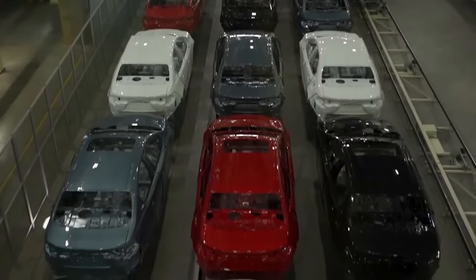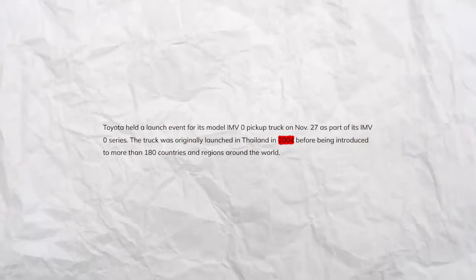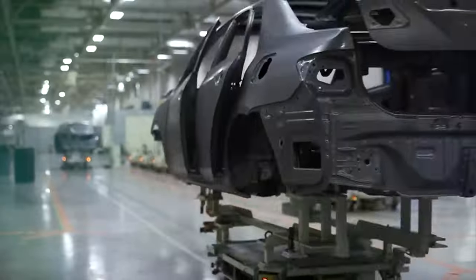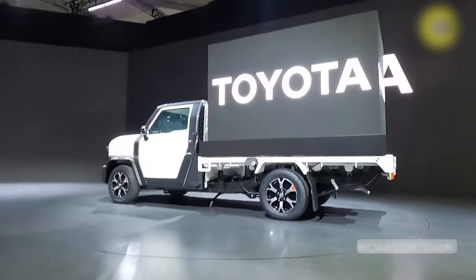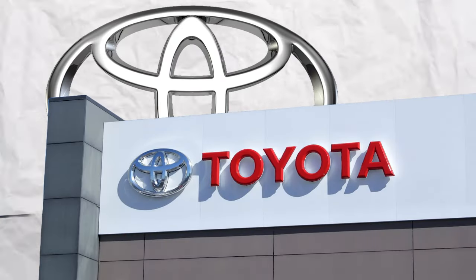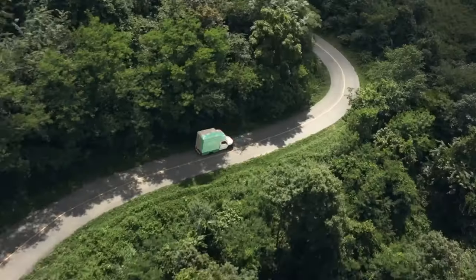The truck was originally launched in Thailand in 2004 before being introduced to more than 180 countries and regions around the world. Since then, it's been used to meet the needs of communities and has become a favorite among locals, according to Toyota. The company says it's relaunching the series after thoroughly researching customer lifestyles.